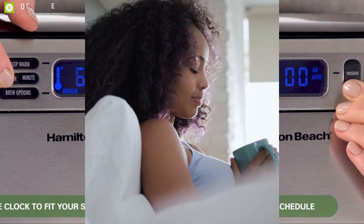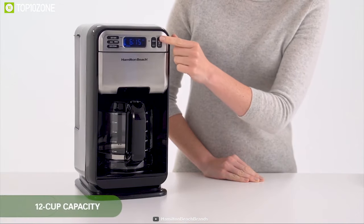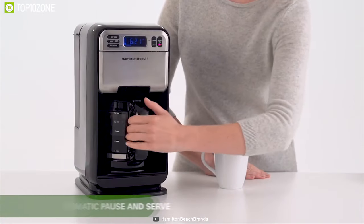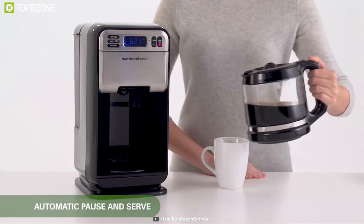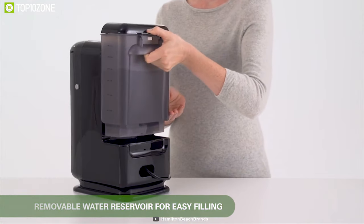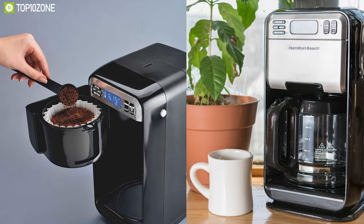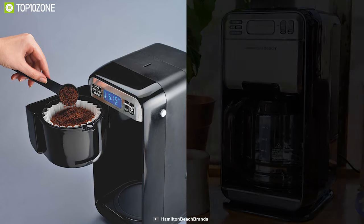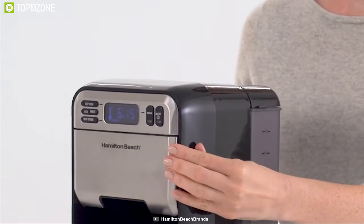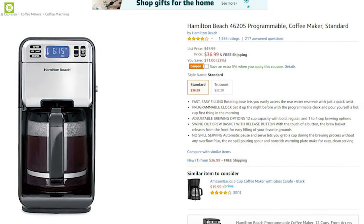You can set the Hamilton Beach coffee maker to start brewing by itself, meaning you can have fresh hot coffee waiting for you when you get out of bed. The machine is made of plastic and comes with a glass carafe large enough to hold up to 12 cups. Coffee is kept hot on an adjustable hot plate, the reservoir holds 40 ounces of water and is removable, and the unit includes a rotating base making it easy to access the reservoir even in smaller kitchen spaces. This coffee maker is available at around $40 on Amazon.